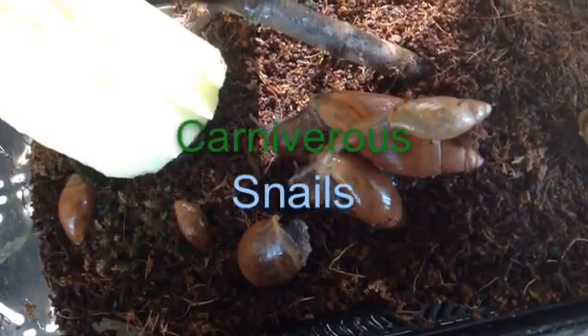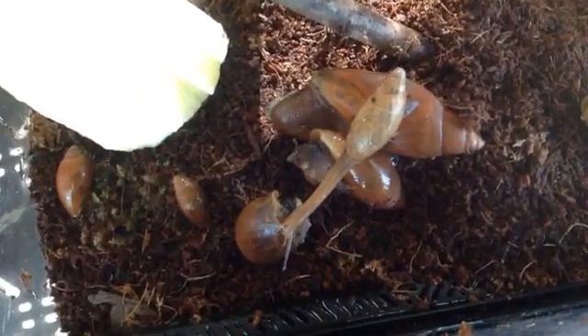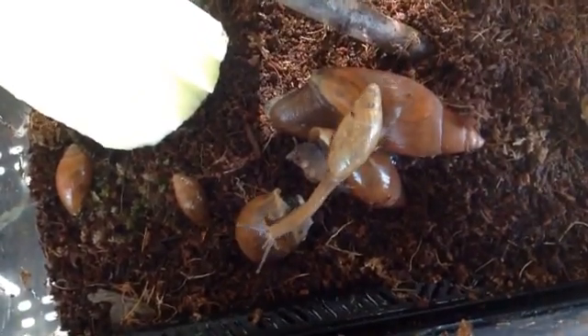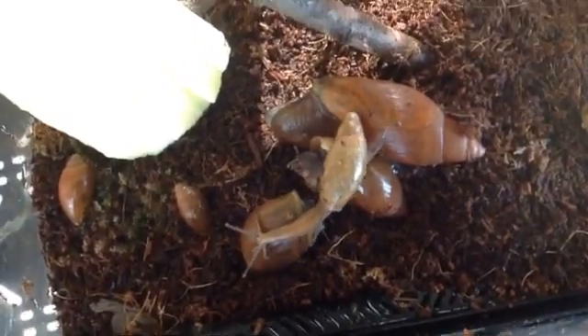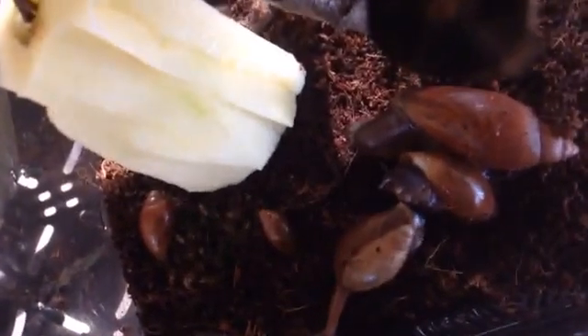Carnivorous snails are snails that eat other snails. This creature eats its victim by shooting in a long tube-like snout and chewing up the inside of the other snail. The snail will die and leave its shell behind.